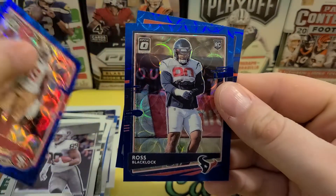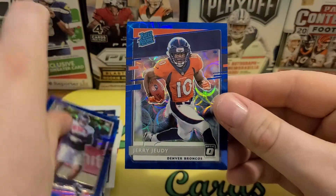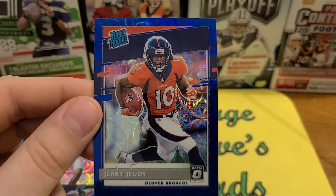Kinlaw, not sure — oh, Blaylock in there. So we got orange, Burrow, Judy — so nice. Check out these scopes, they're pretty cool cards. That's a really quick rip.